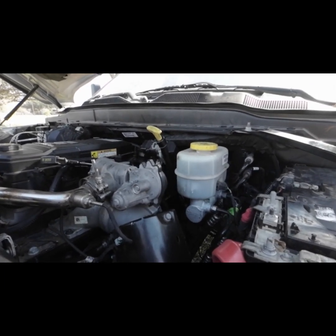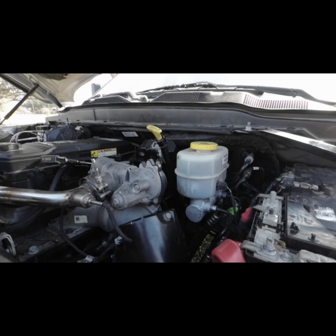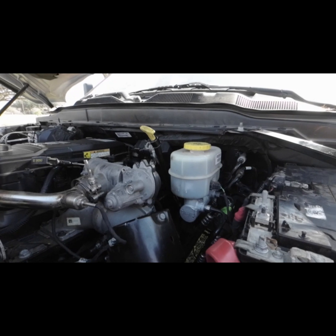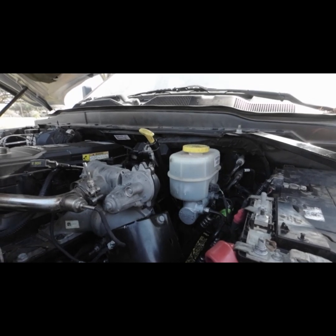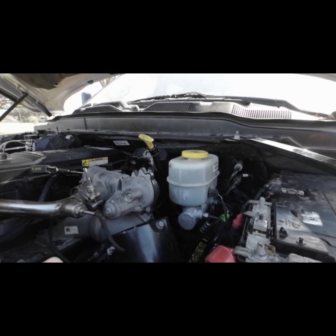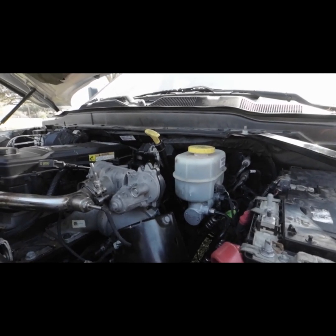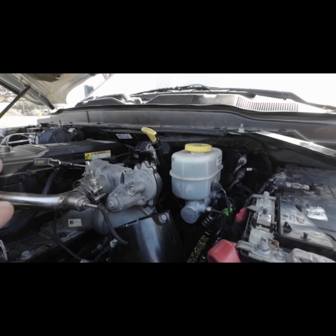This truck had already been to the dealer to get diagnosed, and they were quoting him around $1,900 for the repair. I also noticed that the harness looked like somebody tried to back-probe it and couldn't get in there right — they tore the insulation off the back of the wire, and on the actual pigtail the pins were expanded. Make sure you check your harness and your pins — sometimes corrosion gets in the pins, causes them to expand, and you won't get a good connection.